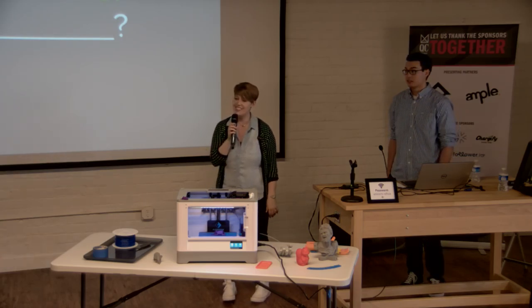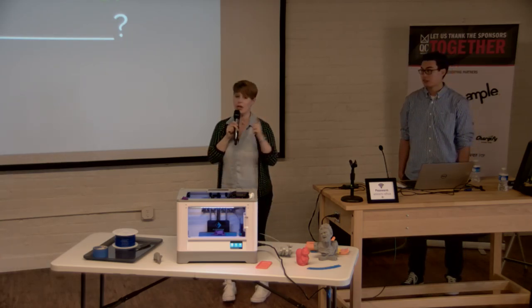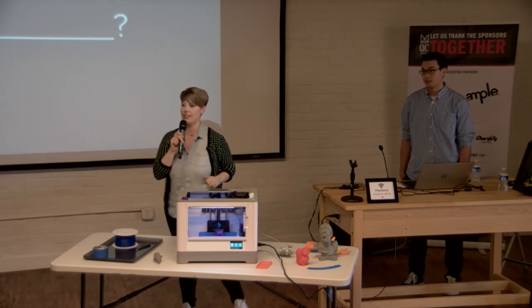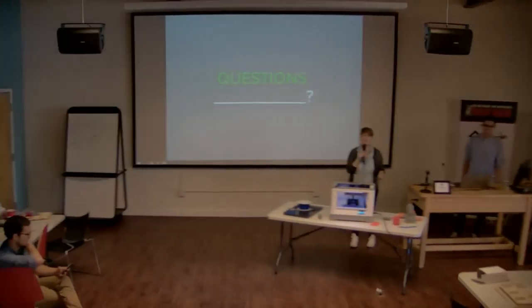Alright, well, thank you everyone! If you want to know more about the software, come talk to us after. Thank you so much!